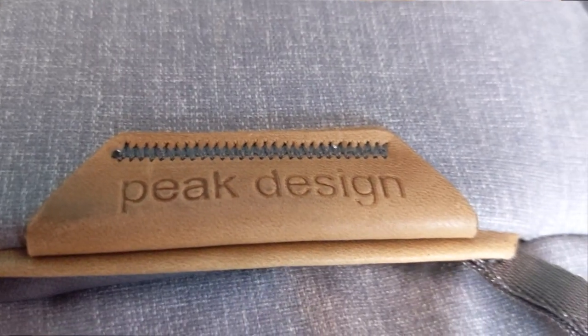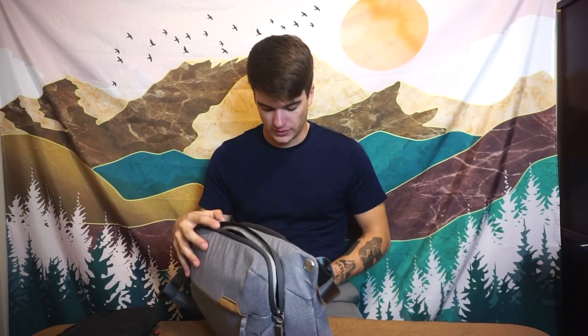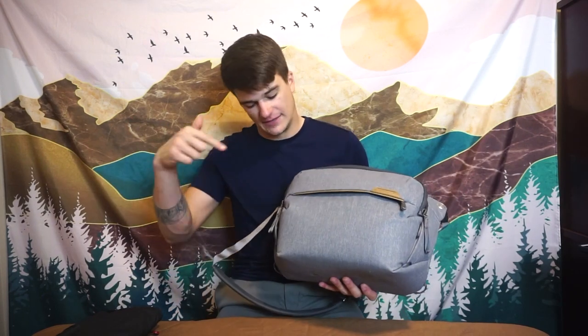One thing I also want to note: the Peak Design logo up here — I really like the way they do their branding. It's subtle and fits the aesthetic of the bag. There's another one on the carry handle. I prefer branding that blends into the bag rather than a huge logo plastered across it. Companies that incorporate their logo subtly are some of my favorites.